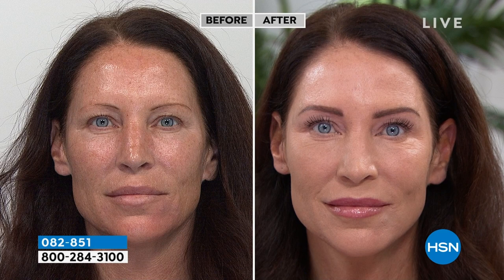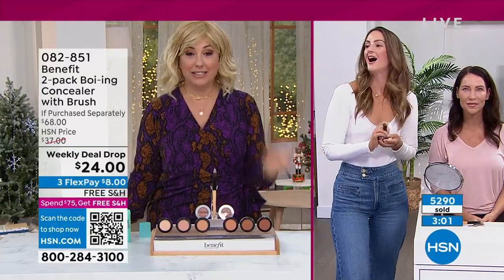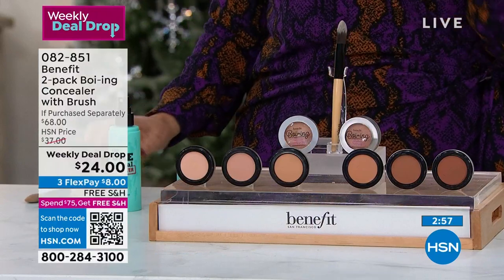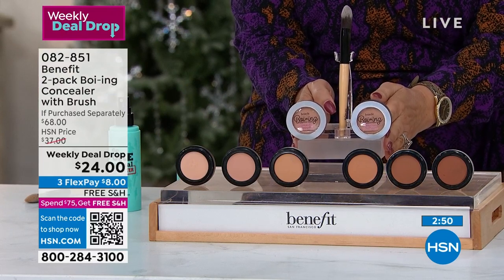Here is what Tressie looks like when she wakes up — all she has on besides brows and lashes is Boing concealer, and we have taken decades off the look of her skin. That's why you've made this a customer pick here at HSN. We only bring Boing once a year — this is 2022, our last time with Boing concealer for the year. So many of you have asked us to bring this weekly deal drop back.